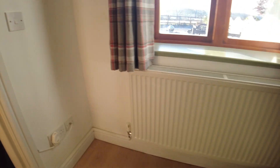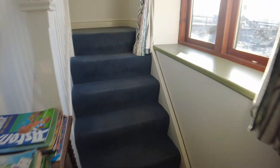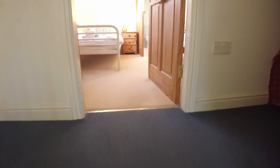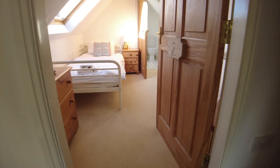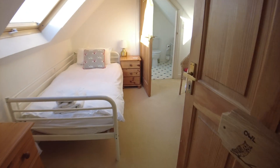Moving on upstairs, we've got another bedroom up there. The property has really easy access to Stafford — about 10 minutes — and 20 minutes up to the centre of Stoke. Easy to get to the A50 and the Derby Road, and onto the M6 from here, so really well located.